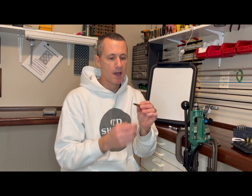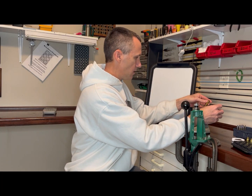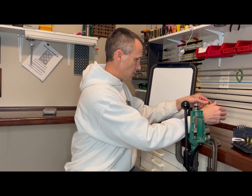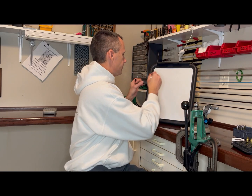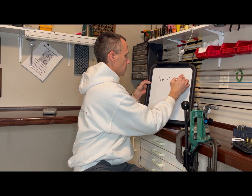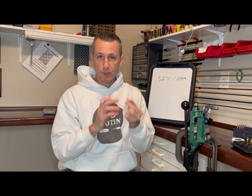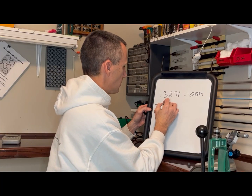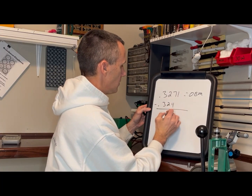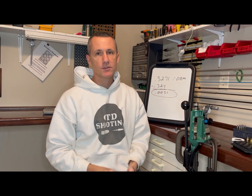Neck tension affects tuning. Neck tension is the amount of grip that the case neck puts on the bullet. A common way of finding your neck tension is to find your over bullet measurement using a micrometer — 0.3271 — and then subtract the number found on your bushing, in this case 0.324. That gives 0.0031 neck tension, which I would round to three-thousandths neck tension.